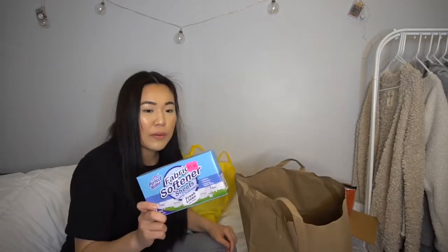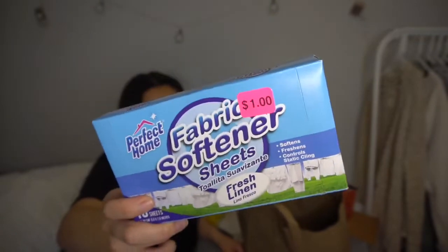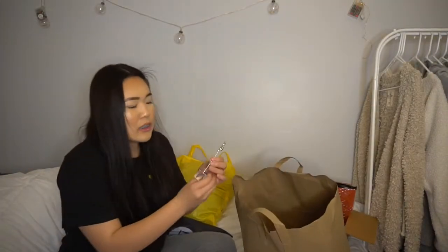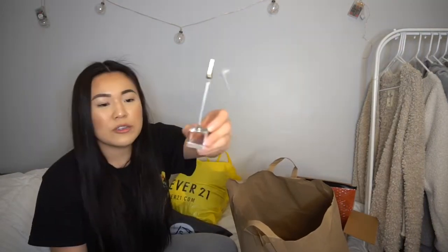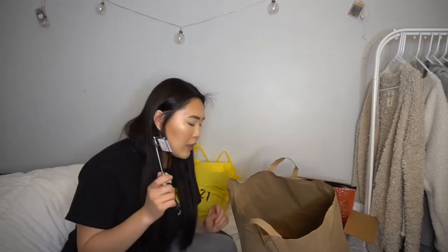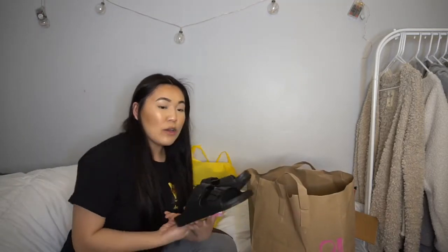Next is one of those random things you didn't know you needed — fabric softener sheets. It was only a dollar, comes with 20 sheets. I just wanted to be extra with my laundry. Then I got this little photo clip holder thing — a cute little photo clipper card holder for where I keep my photo frames and stuff. That was a dollar fifty — kind of random, not gonna lie.